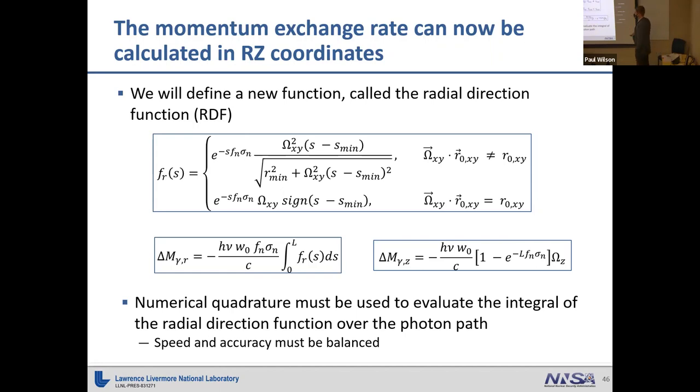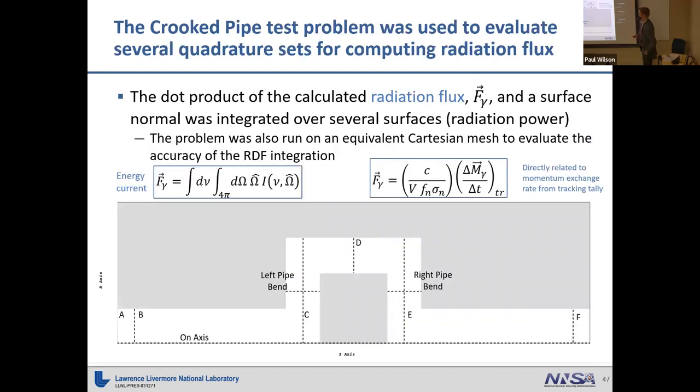We looked at various numerical quadrature schemes for this integration, because in Monte Carlo calculations with millions to billions of particles, we must balance speed and accuracy. We went back to the crooked pipe test problem and computed the radiation flux — what nuclear engineers call energy current — at various radial surfaces in the geometry, showing results at the right pipe end for different quadrature sets. We also ran a fine-mesh XYZ geometry simulation for a reference answer to compare against.